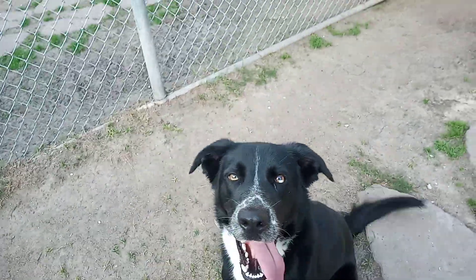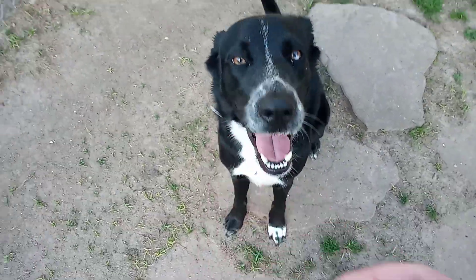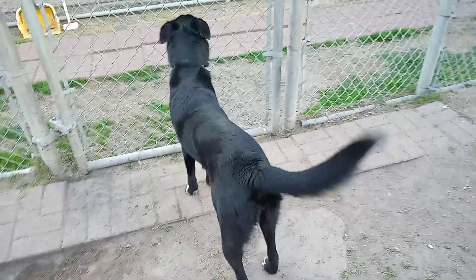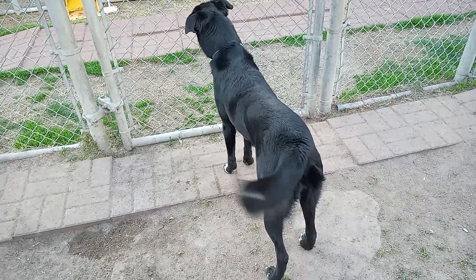She's super smart — she knows 'sit' and loves to give kisses. She is a beautiful dog, pretty calm. She does have that puppy/teenage side and wants to play. We're going to do a temperament test with her and see how she does.